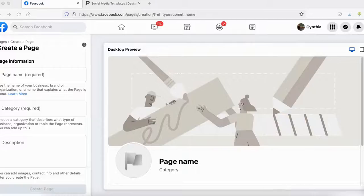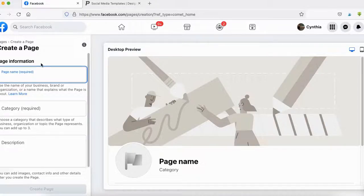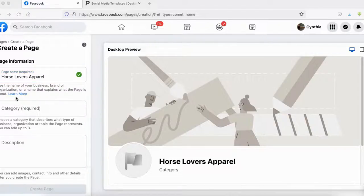For this tutorial we're going to create a page via the homepage. I'm going to enter the name of my business — in this case, 'Horse Lovers Apparel.' For the category, sometimes you can't find the exact one for your business, which is fine — just find the one that closely relates. This helps Facebook categorize your page and suggest it to interested people. You can add up to three categories, and I do recommend always adding up to three to maximize the chances of people discovering your page.